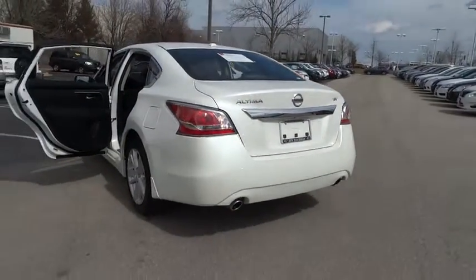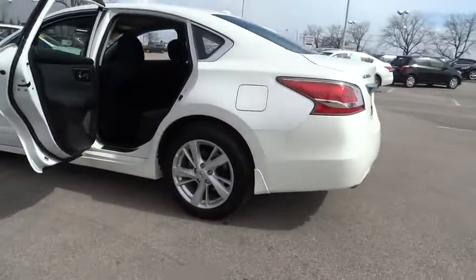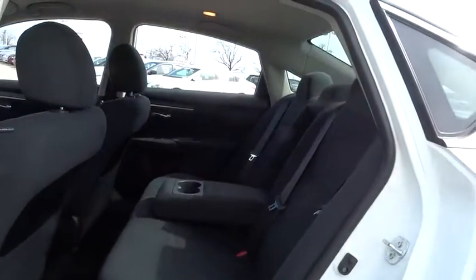This vehicle has less than 6,000 miles. Here are some of this vehicle's great options: stability control, traction control, remote engine start, steering wheel audio controls, anti-lock braking system, power steering, and adjustable steering wheel.